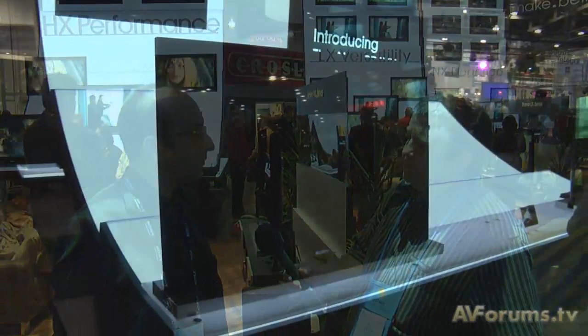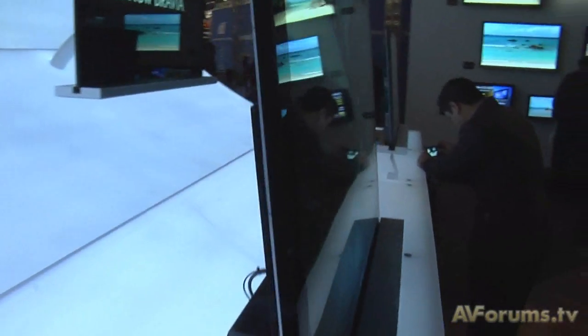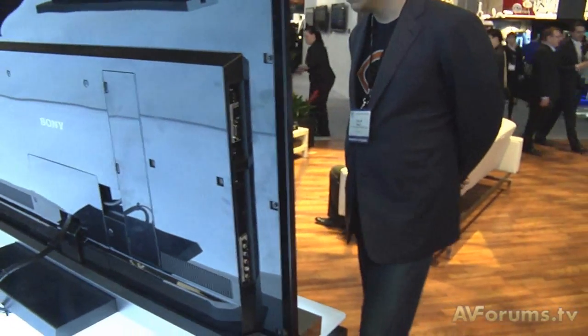And then you've got the NX series, which is also Wi-Fi ready, 3D ready, 200 hertz and edge LED. So lots of different models, and we've also got a model with a Blu-ray drive built in as well.